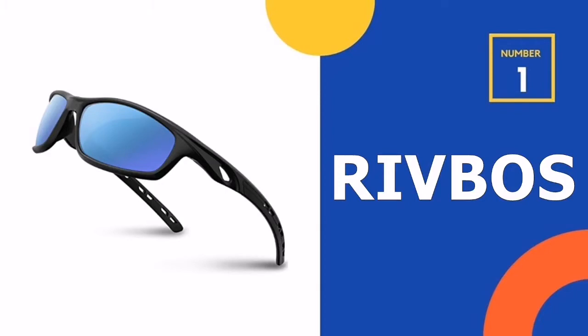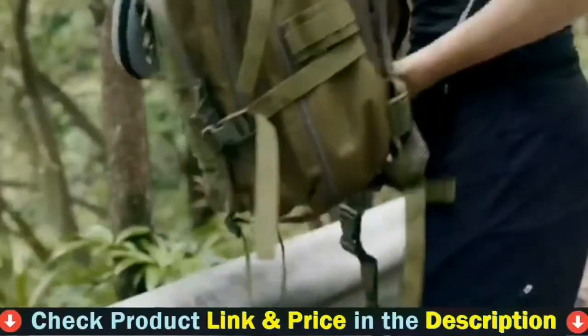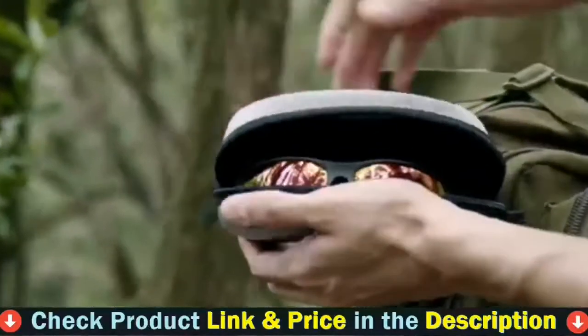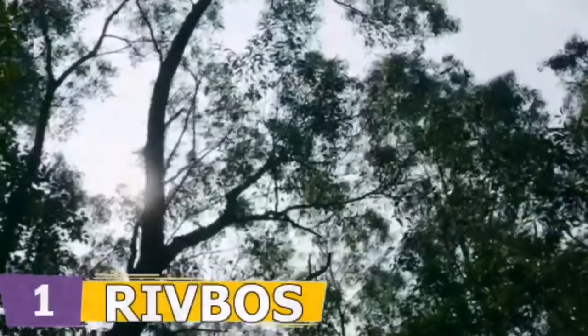Our number one choice is Ribbose Polarized Sunglasses. These sunglasses are made from plastic, unlike all of the previously mentioned models. Polycarbonate lenses and a plastic frame make them light and flexible. Polycarbonate lenses are less scratch resistant but are very resilient and you will not be able to break them easily.